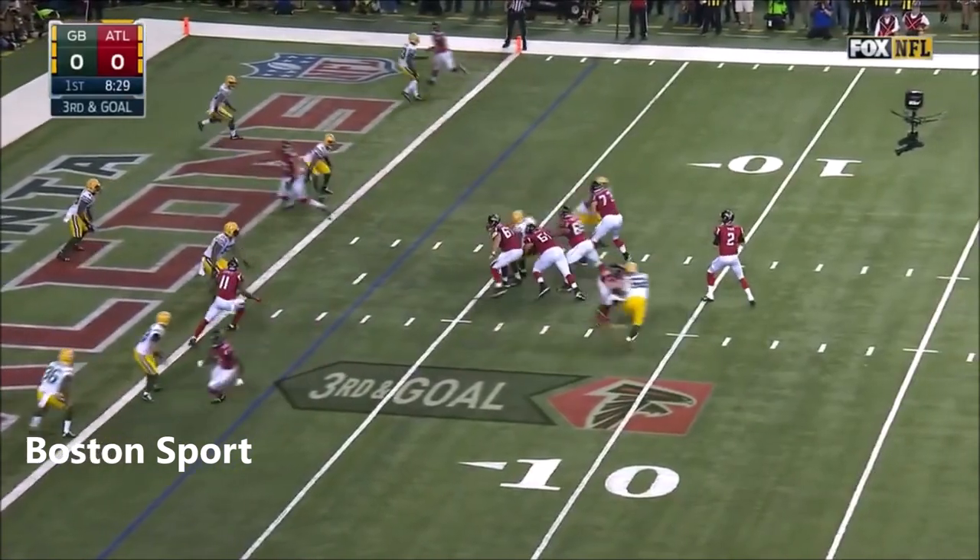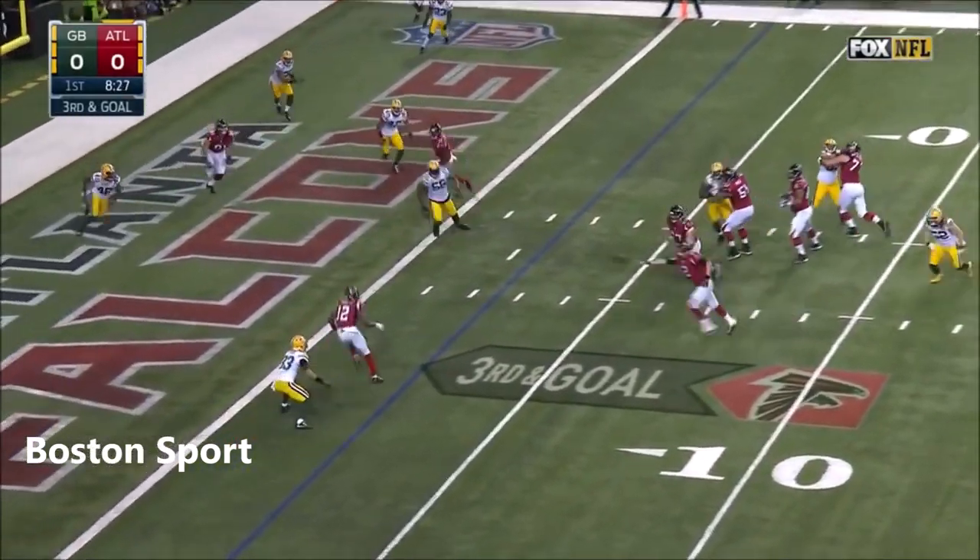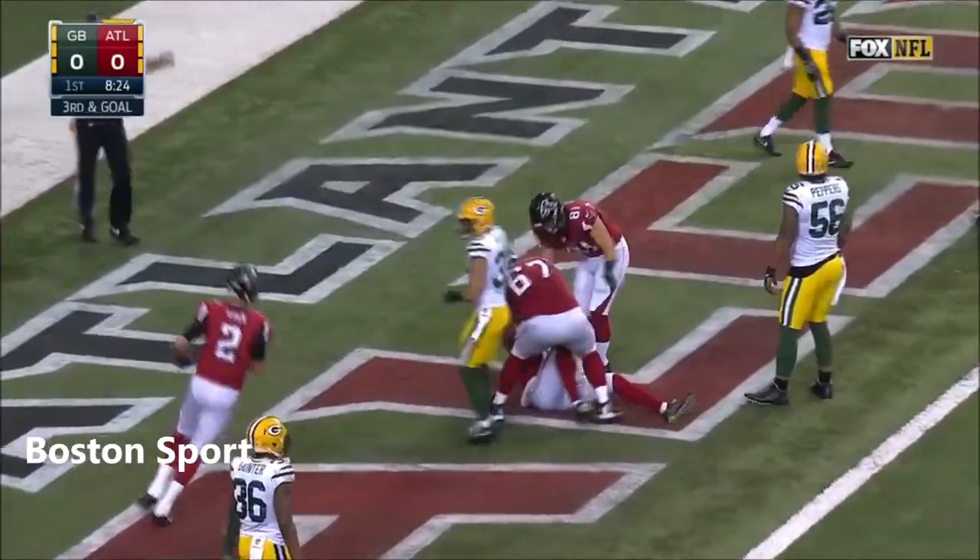Third down and goal. Ryan, flushed out, flips it. Touchdown Atlanta! Sanu!